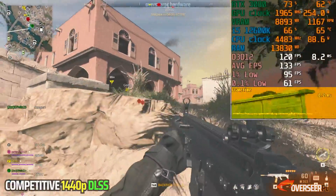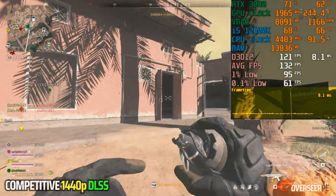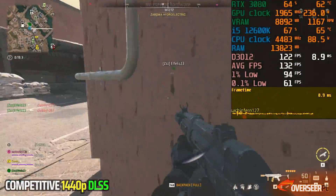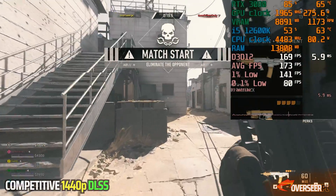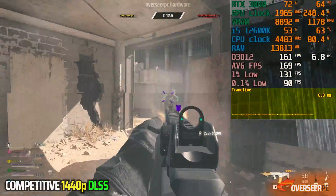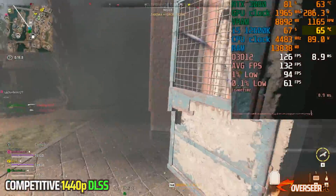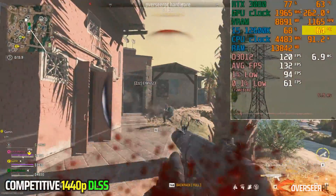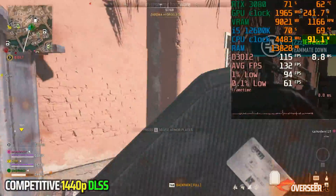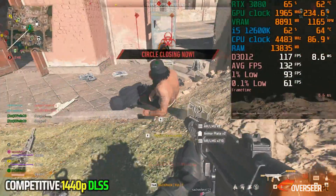In terms of frame times, it's a bit consistent, apart from a little bit of stuttering here and there — micro stutters. It's probably from the RTX 3080 card; it's actually much smoother on an AMD card, if you look at our previous video. Overall, the experience in Warzone is okay. It's not the best, but it's okay.